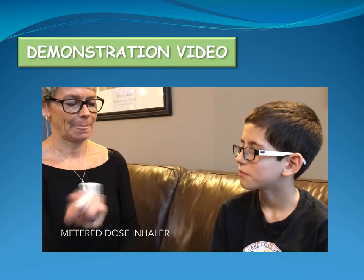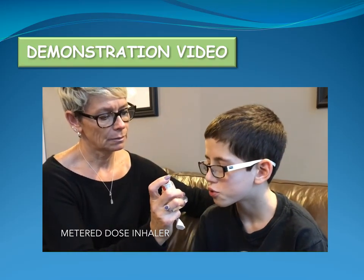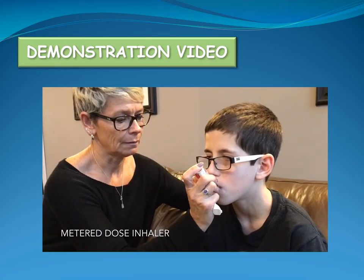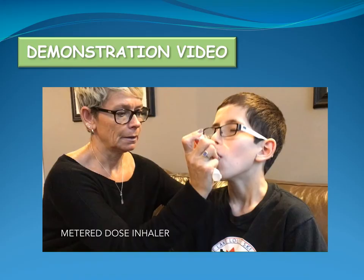The following demonstrates how to assist a child in using a metered dose inhaler. Shake the inhaler and remove its cap. Have the child breathe out as completely as possible. Bring the inhaler to the child's mouth, placing the mouthpiece between the teeth with lips closed around it. Push down once on the canister as the child breathes in through their mouth slowly and deeply. Have the child hold their breath for 10 seconds or as long as comfortable, then breathe out. If a second dose is prescribed, repeat these steps after 30 seconds.